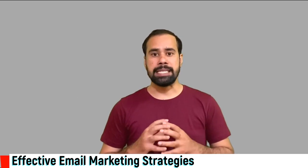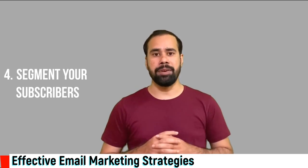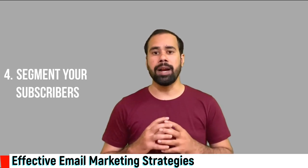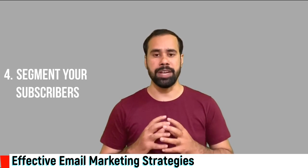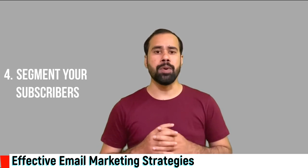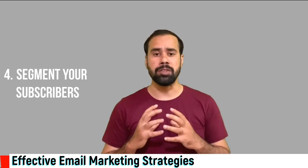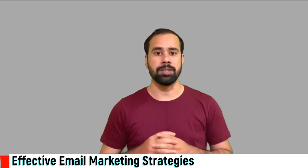Number four: segment your subscribers. Segmenting your subscribers based on behavior is very important. You should know who is opening your email, who is clicking to take action, who is unsubscribing from your email list, and what the bounce rate is. It will help you to understand their behavior towards your content, and then you can focus on improving and writing more engaging content to achieve your business growth.